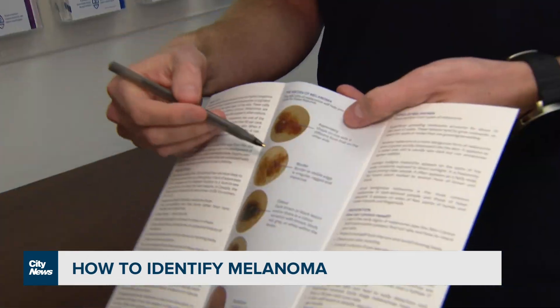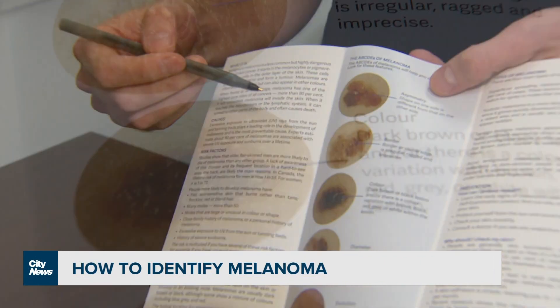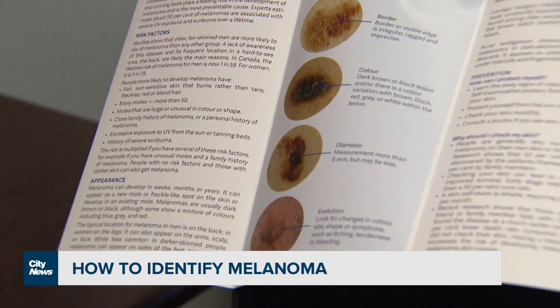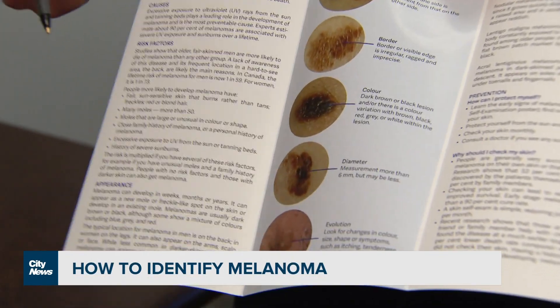A is for asymmetry — meaning you cut it in half, it's different on either side. B is for irregular border, so you're looking for jagged edges or finger-like projections. C is for color — black, or three or more colors. D is for diameter — anything larger than the end of a pencil or a pen.